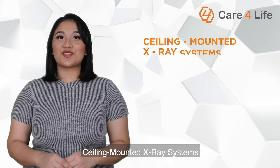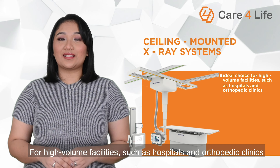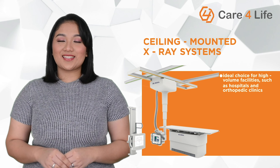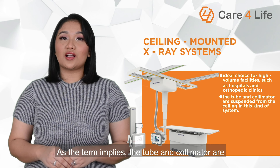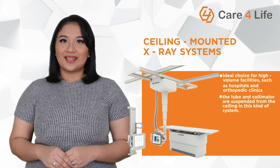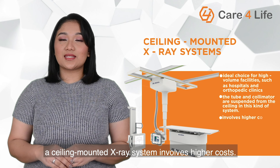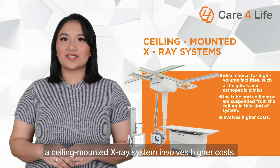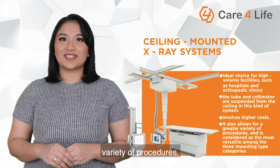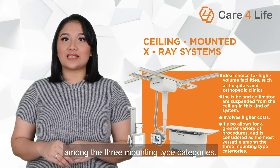Ceiling-mounted X-ray systems. For high-volume facilities such as hospitals and orthopedic clinics, a ceiling-mounted X-ray system is the ideal choice. As the term implies, the tube and the collimator are suspended from the ceiling in this kind of system. Compared to portable and floor-mounted units, a ceiling-mounted X-ray system involves higher cost. On the other hand, it also allows for a great variety of procedures and is considered the most versatile among the three mounting-type categories.